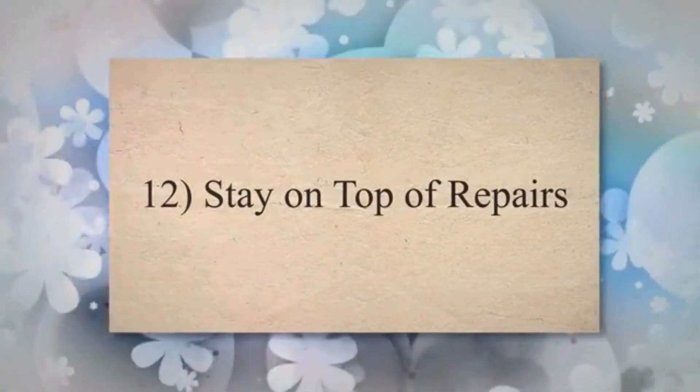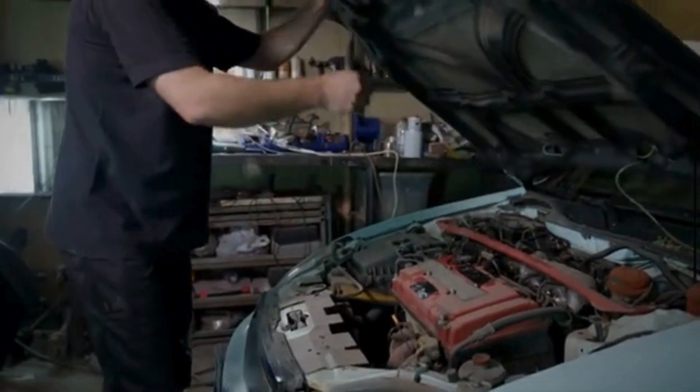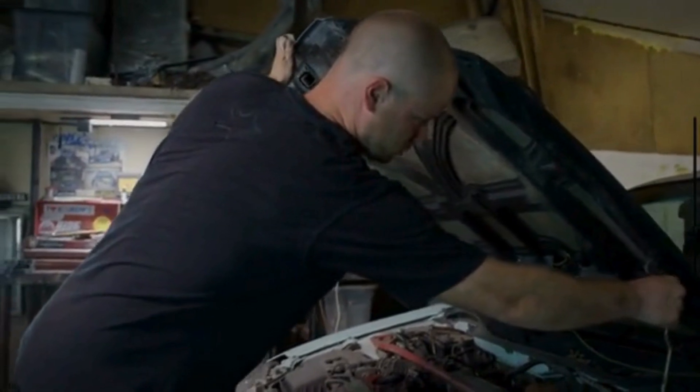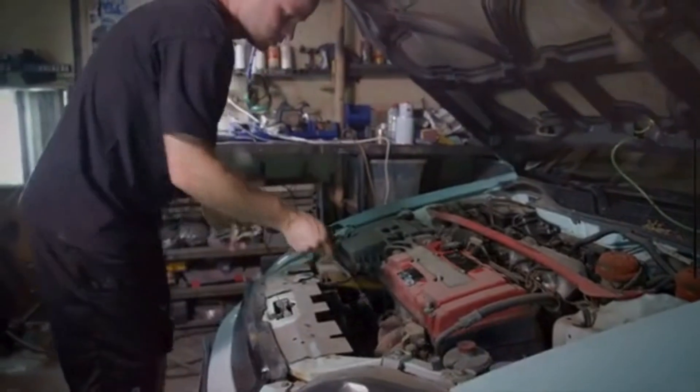12. Stay On Top of Repairs. Addressing mechanical issues promptly ensures that the engine operates optimally. A well-maintained vehicle is more likely to maintain its fuel efficiency over time.